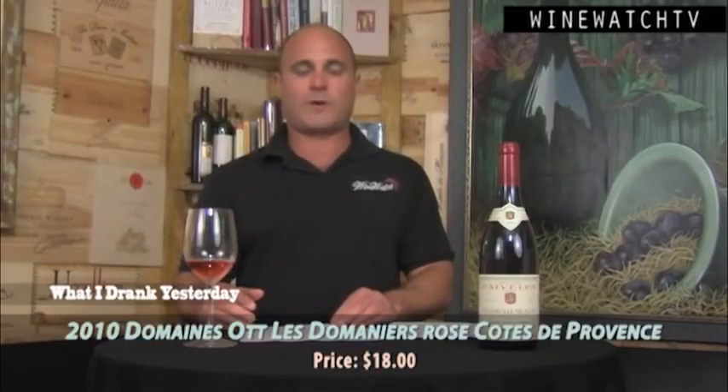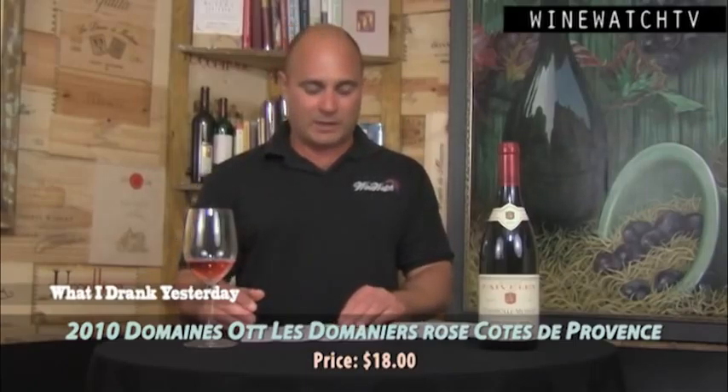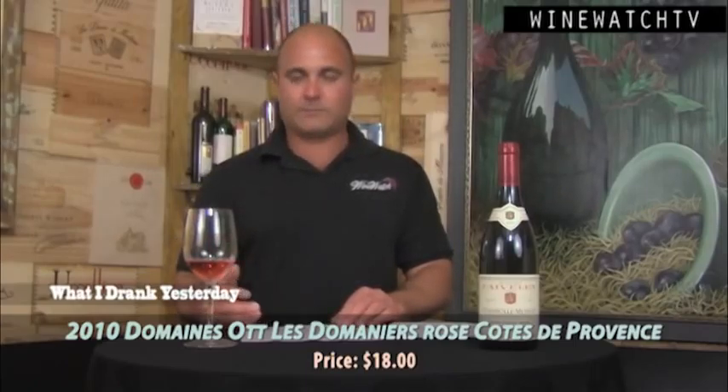We've got a couple of pink wines to start the tasting out. The Domaine Ott Rosé from the Côte de Provence — one of the most famous areas in the south of France for making Grenache-dominated rosés.